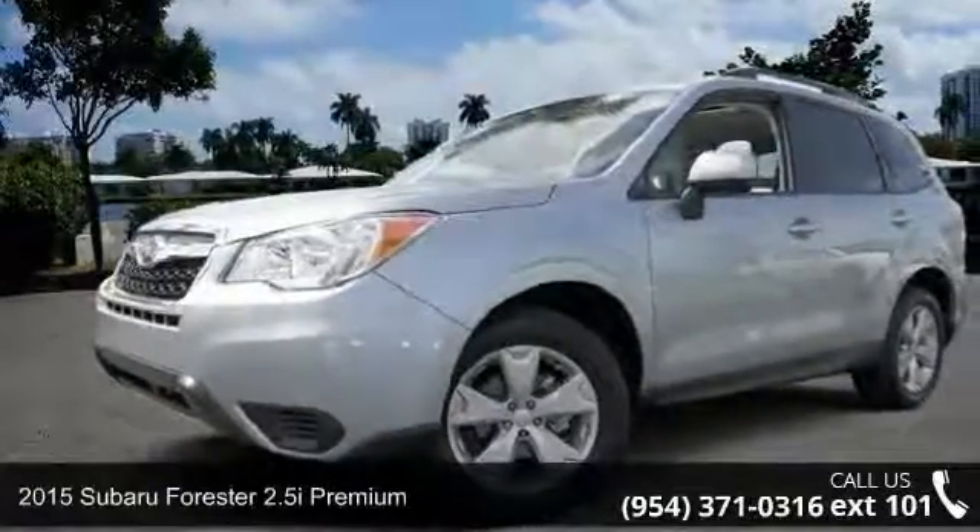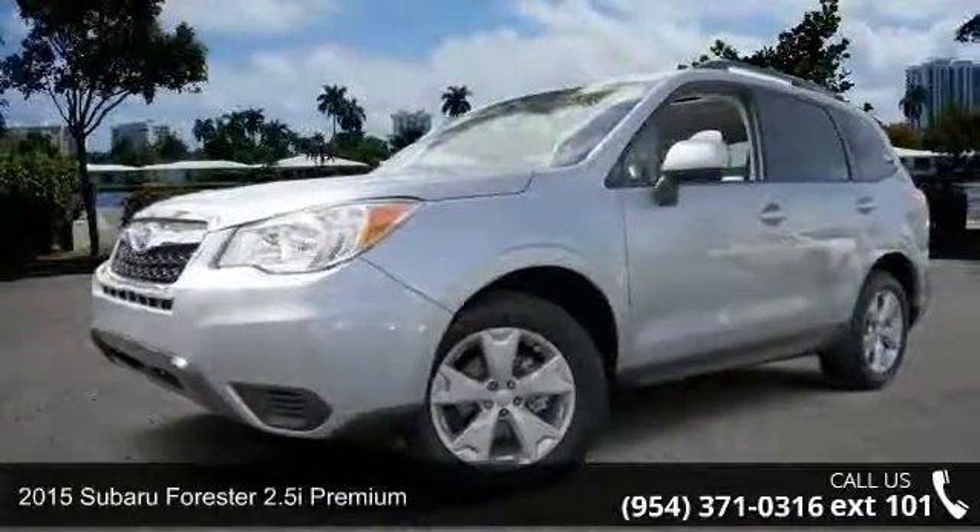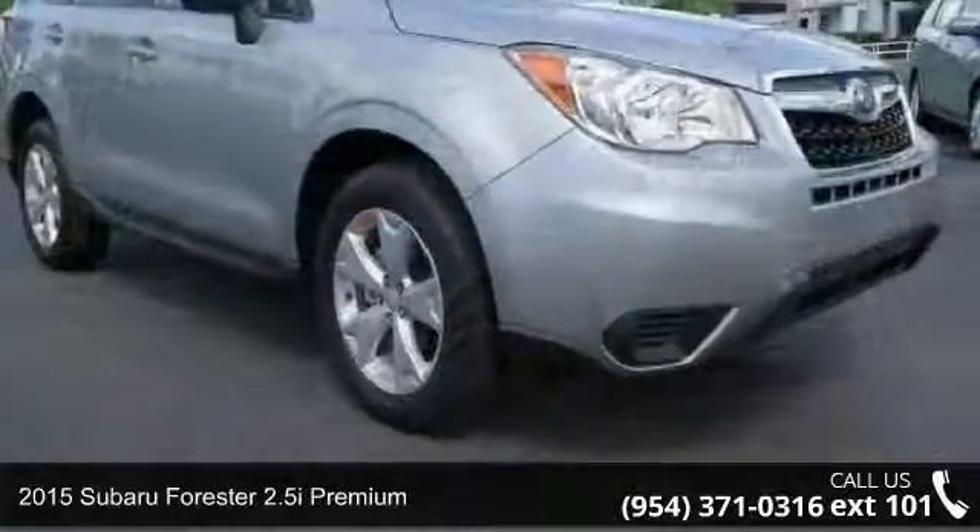Step into the 2015 Subaru Forester. This may be the set of wheels you've been looking for.